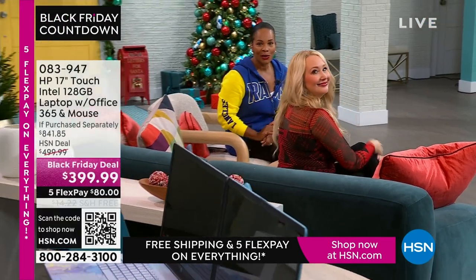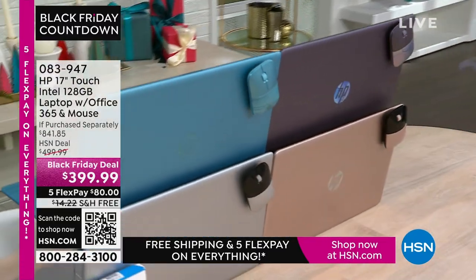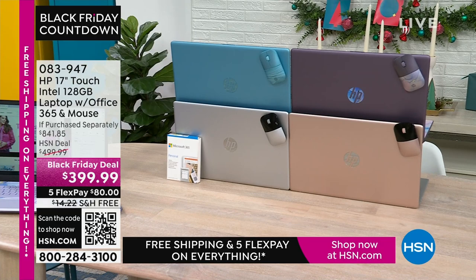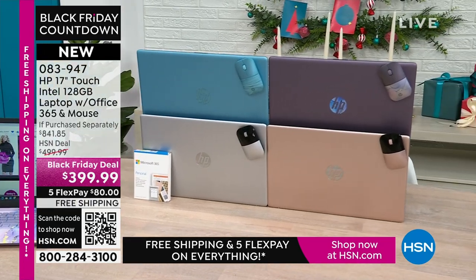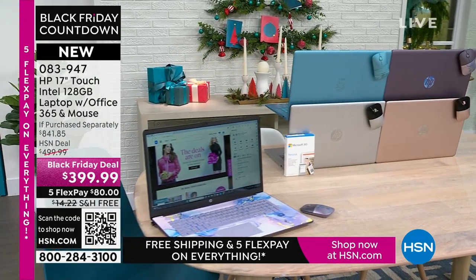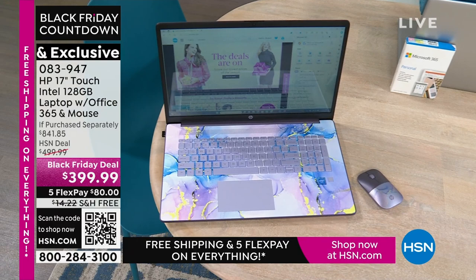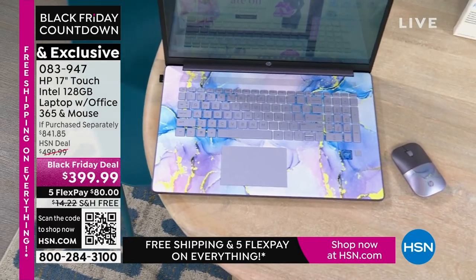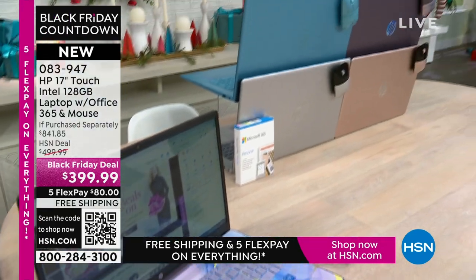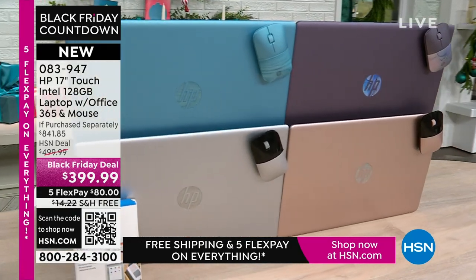Coming up — the HP 17-inch touchscreen laptop. You've got Intel inside, so you've got your Intel processor. It's 128 gigabytes — a nice large size. It comes with a year of Microsoft 365 and a wireless mouse. What you'd pay for just those two extras alone is a huge value. We have it in lavender, teal, silver, and rose gold. Right out of the box, you're ready to go.